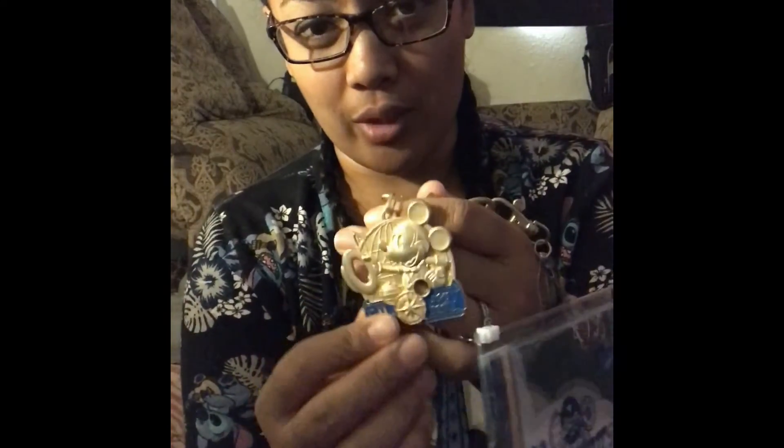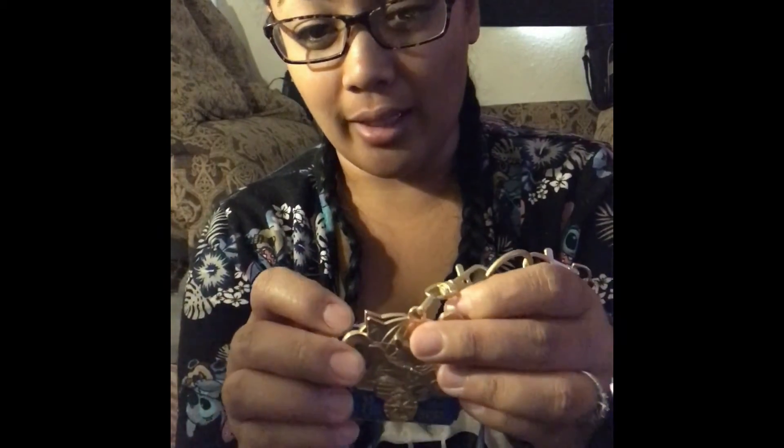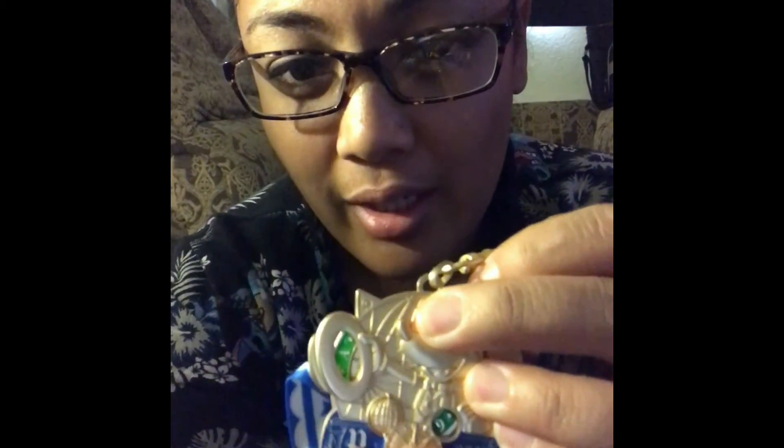The Pin Quest comes with a pouch, a map, and a decoder pin. This decoder pin helps you find the location of the next store you need to go to to obtain another pin. What you do is line up this corner and this point together, and then in this window it gives you the letter and number that you coordinate on your map — that's how you find those. I'll probably do another video specifically on the Pin Quest later on.